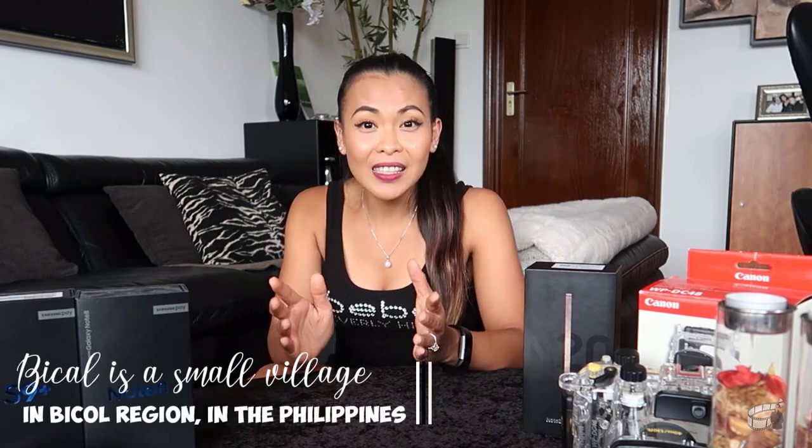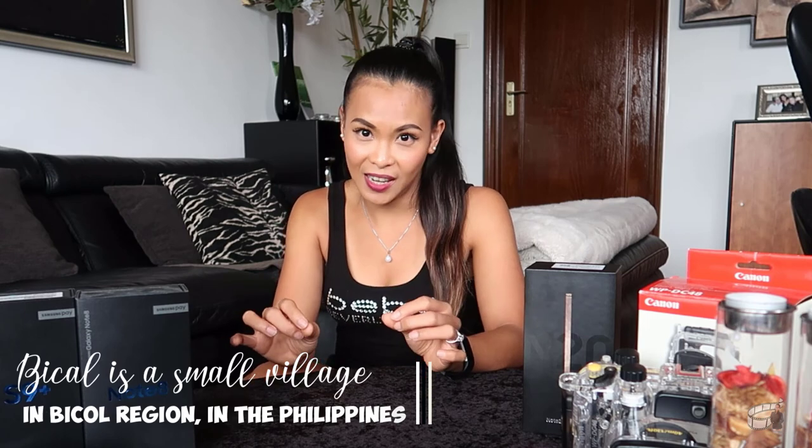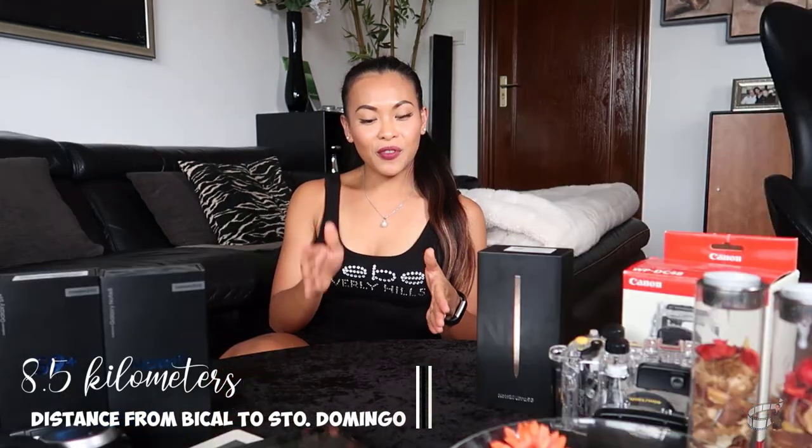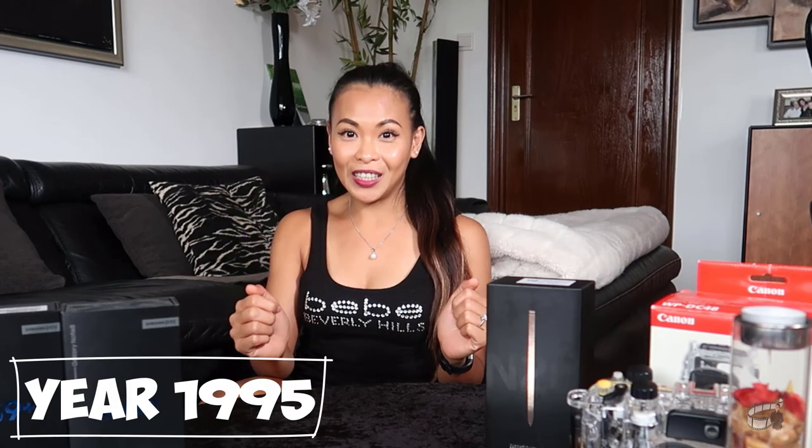Just to put things in context, my village Bical at the time didn't have electricity yet. There were only 10 neighboring houses. The road wasn't paved yet. There was only one jeepney operational that would do two trips in a day. So back in the day, if you missed the morning schedule, you'd have to wait until the next day to go to the nearby town, or walk from Bical to Santo Domingo Alba, which is about 8.5 kilometers. So from 1993 to 1995, we had to bring the phone downtown for charging. In 1995, Bical finally got electricity.